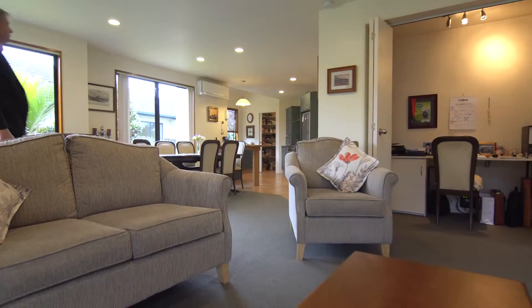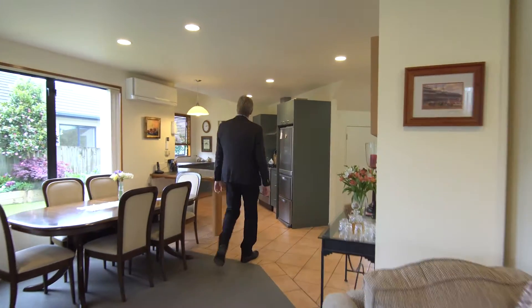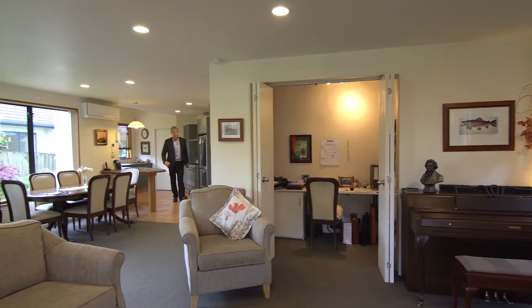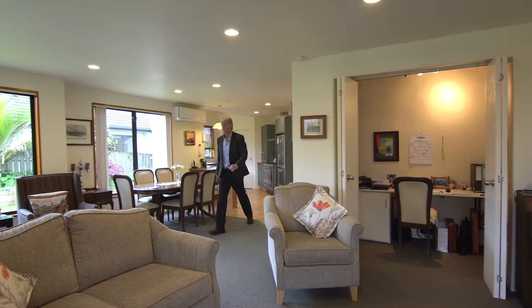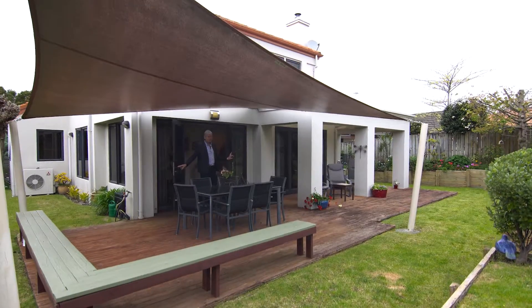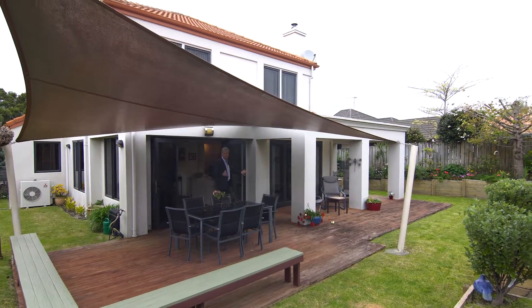Once you are inside you will notice how spacious this home is with its high ceilings and plenty of natural light pouring in from the north facing location. The kitchen flows effortlessly into the dining and living areas making it perfect for entertaining, and by opening the doors to your outdoor living a whole new world opens up.